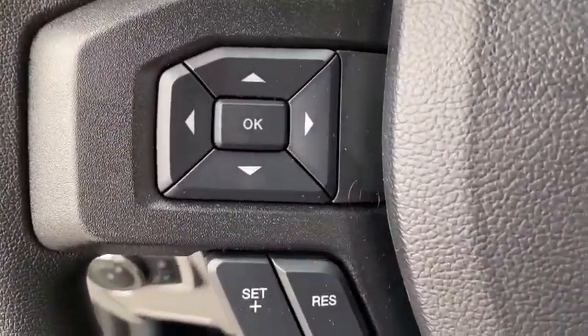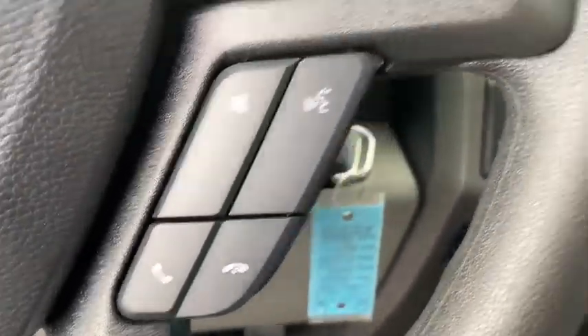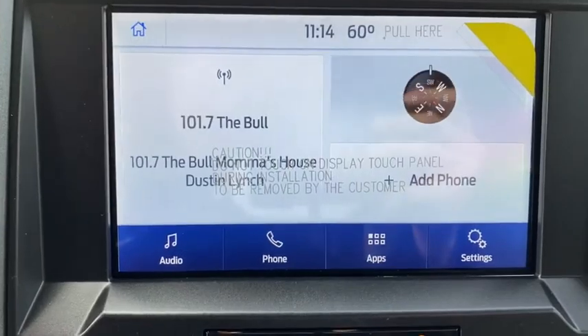Privacy glass, power equipment group, passenger vanity mirror, four-piece floor mat set. Wouldn't you look great in this vehicle? Stop in today and see for yourself.